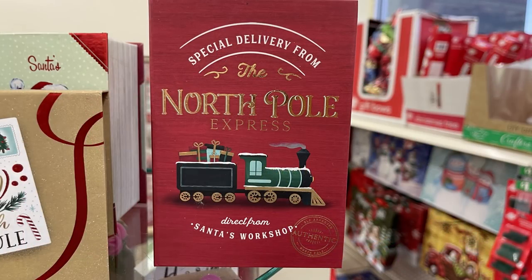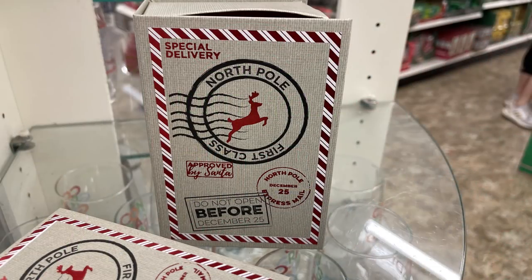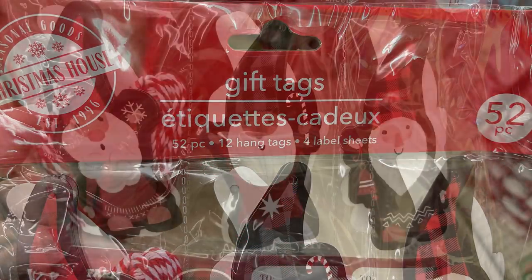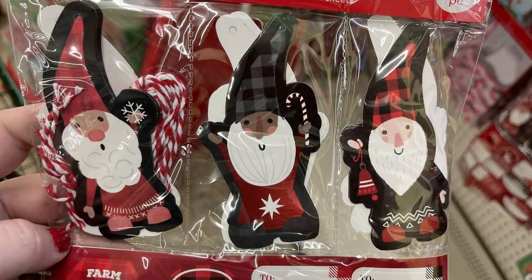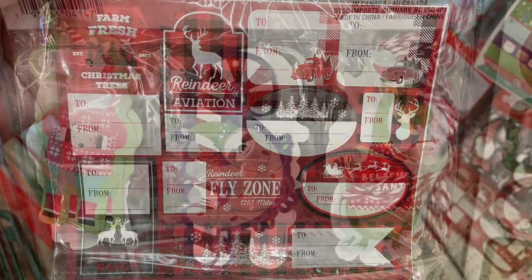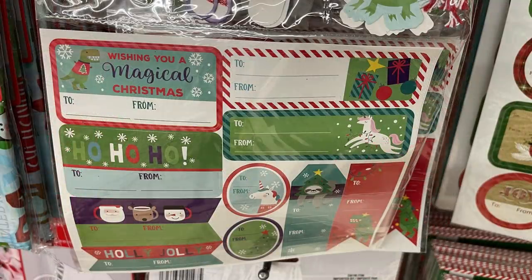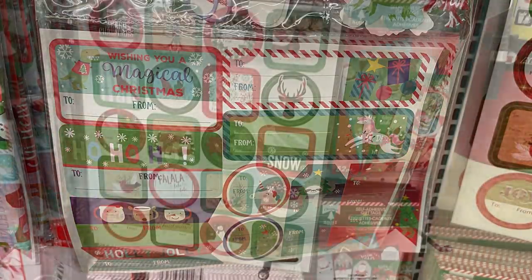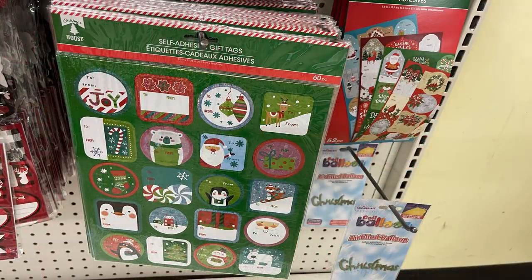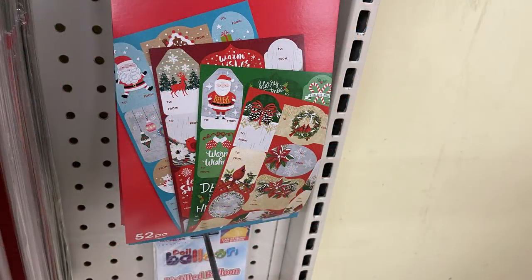I think most of those book-style boxes are new this year — the only one I remember seeing before is maybe the one with Santa Claus. They come in a bunch of different sizes. They also have gift tags with gnomes — you get a 52-count piece here. Some tie on and others are the farmhouse style with stickers. They had a pack with tags and stickers, and larger packs that are all stickers — solid sheets with 60 to 80, and books with 52 to 150 stickers.